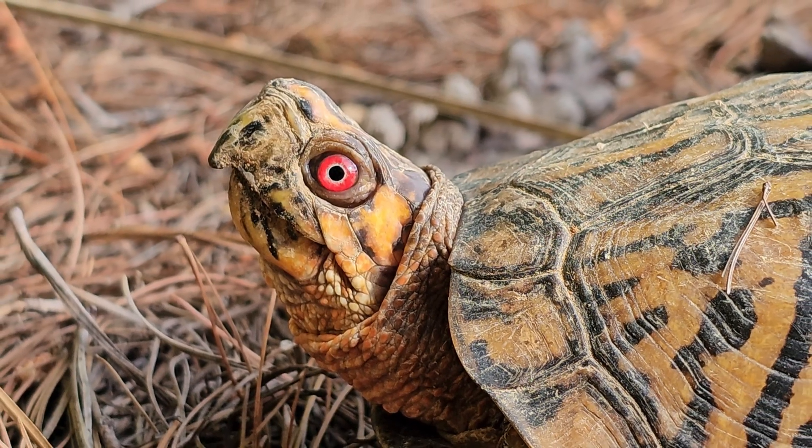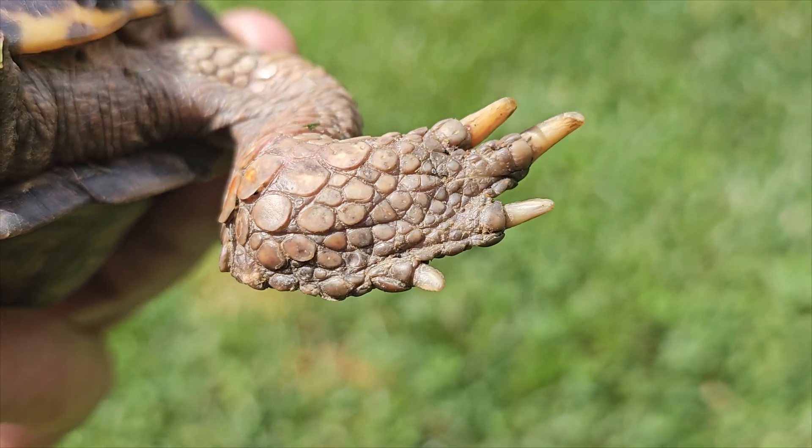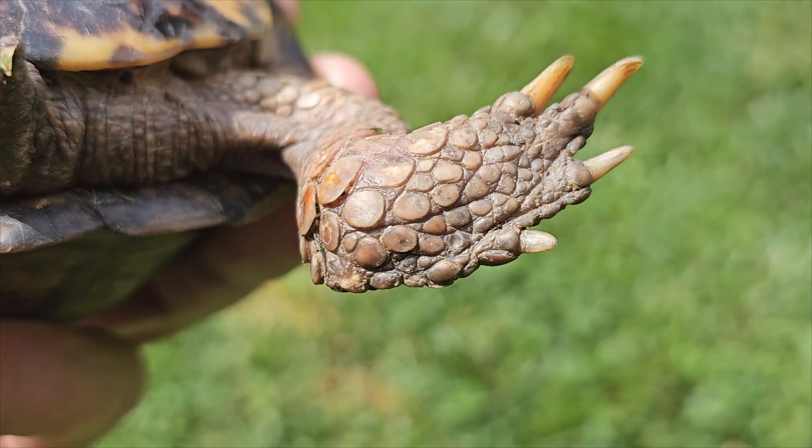Box turtles have a hooked jaw with a very distinctive overbite. They have partially webbed feet, and if you look at the rear feet, they have four toes on them.